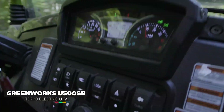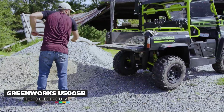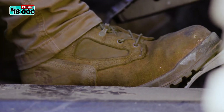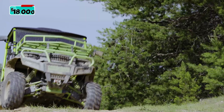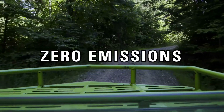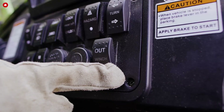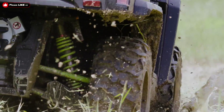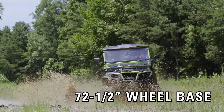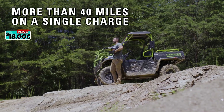Introducing the GreenWorks U500SB. This high-performance UTV operates with the equivalent power of a 22-horsepower engine. Its impressive 8-kilowatt-hour battery module provides up to 64 kilometers on a single charge for all-day commercial use. The U500SB's intelligent control system automatically adjusts to various terrain conditions. Users can safely and confidently tackle slopes of up to 20 degrees and accelerate to a maximum speed of 45 kilometers per hour. This 8-kilowatt-hour battery is backed by a 5-year warranty. It starts at a price of $18,000.